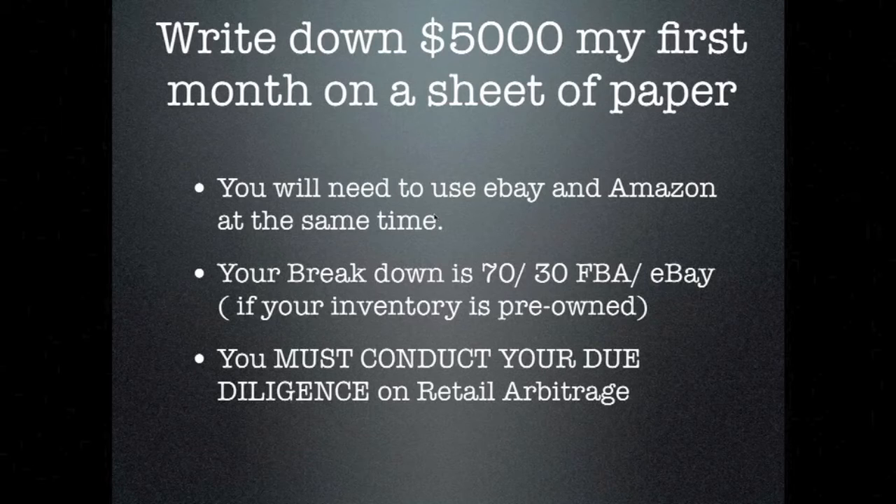Some more parameters. 70% of the stuff you're sourcing should be tried to send to FBA. Keep some on eBay because it gives you more room — you can't sell used clothing on Amazon, and you have to jump through hoops to open a retail clothing store there. So eBay is still the place for clothing and some odd items.